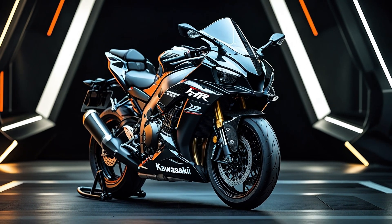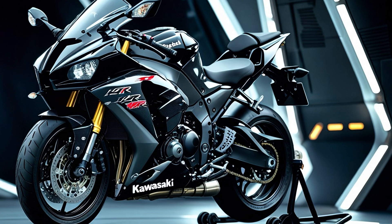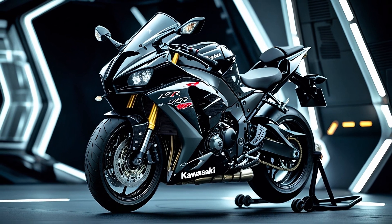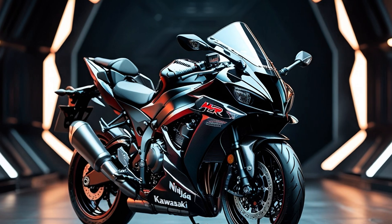The cockpit is a pilot seat. You sit low, aggressive, and forward, hugging the tank with eyes locked on the horizon. The TFT display is crisp and customizable, offering all the data you need — from lean angles and G-forces to lap times and gear position. Even the startup animation feels like booting up a fighter jet, because that's exactly what this is: a two-wheeled fighter jet.